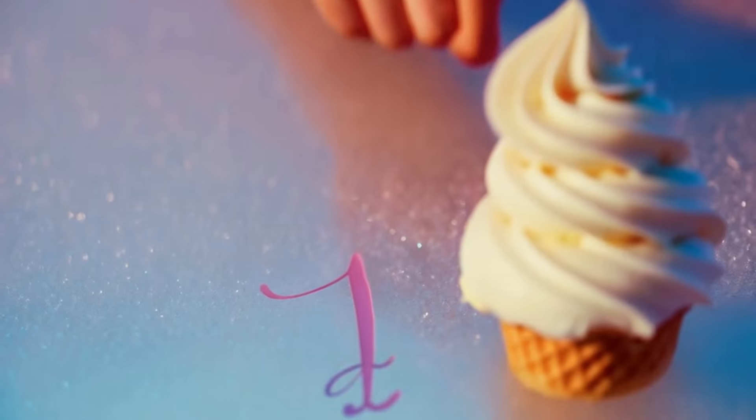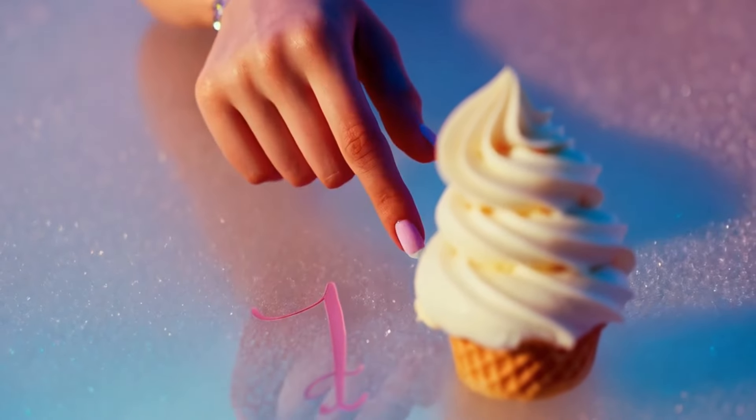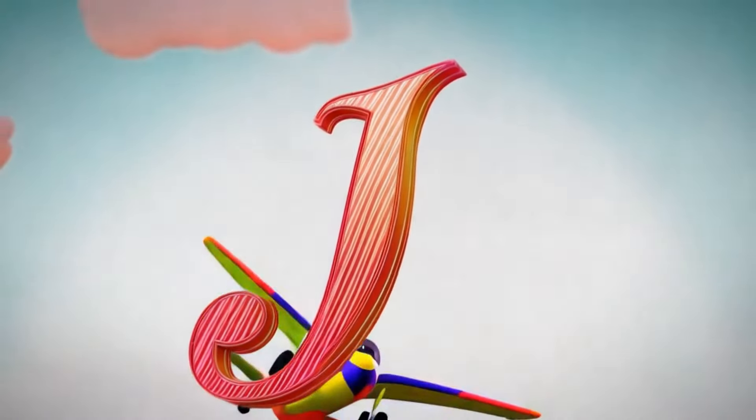I is for ice cream, a cold, delicious treat for hot days. J is for jet, that can fly high.